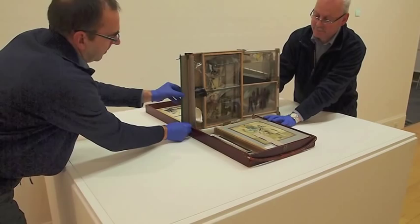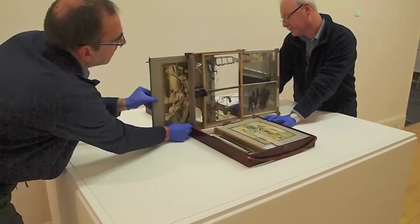The main compartment within the case is then open to reveal the remaining printed artworks on paper, which are arranged around the display case.